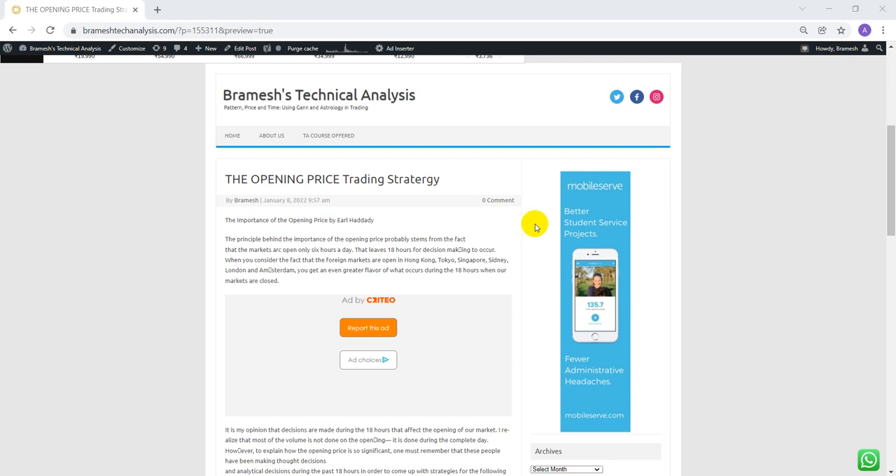Hi everyone, this is Brahmish. In this video we'll discuss an important trading strategy which is even used by W.D. Gann. It is a very basic but very helpful strategy — the opening price trading strategy. The importance of the opening price stems from the fact that markets are open only six hours a day, leaving 18 hours for decision-making. When you consider foreign markets like Singapore, US, and European markets, the big institutional players have enough time to see what is happening around the globe.